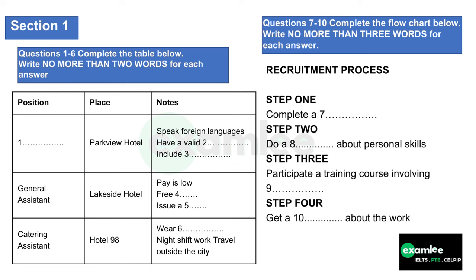To be honest the pay is rather low, but there are compensatory factors. For example, the hotel will provide you with all your meals while you're working and they will also train you in all the aspects of the job and then issue you with a certificate, which of course could be very valuable to you in the future. Oh, that sounds great. Now the third job on offer is catering assistant at Hotel 98 — smart new premises.